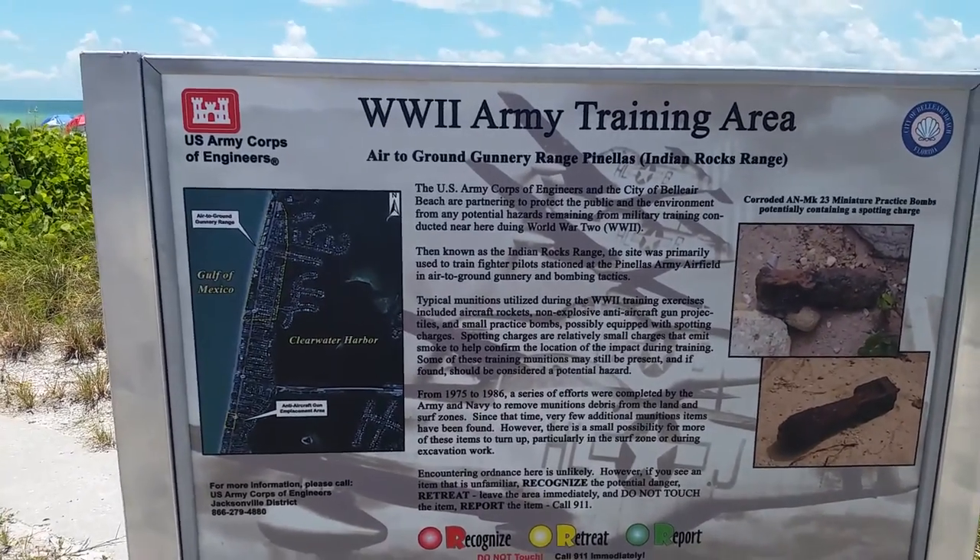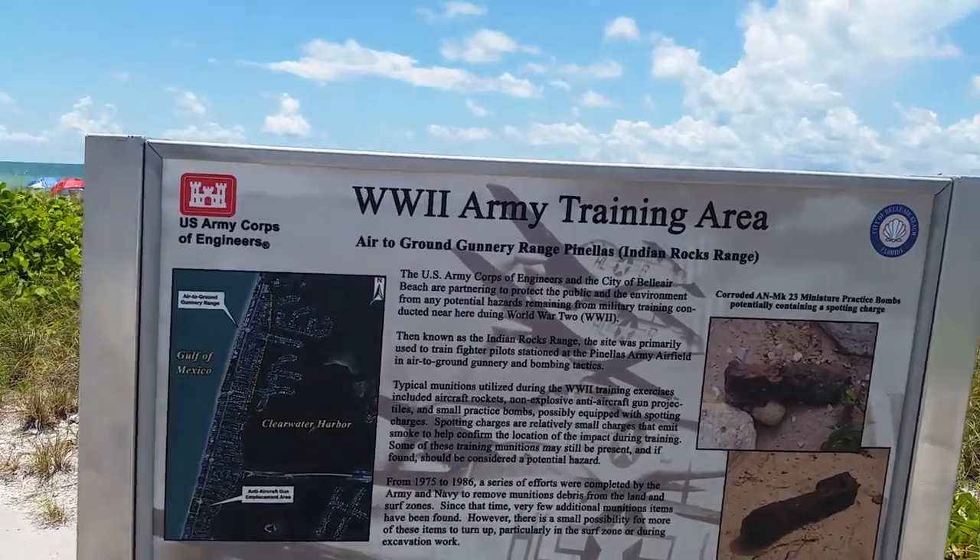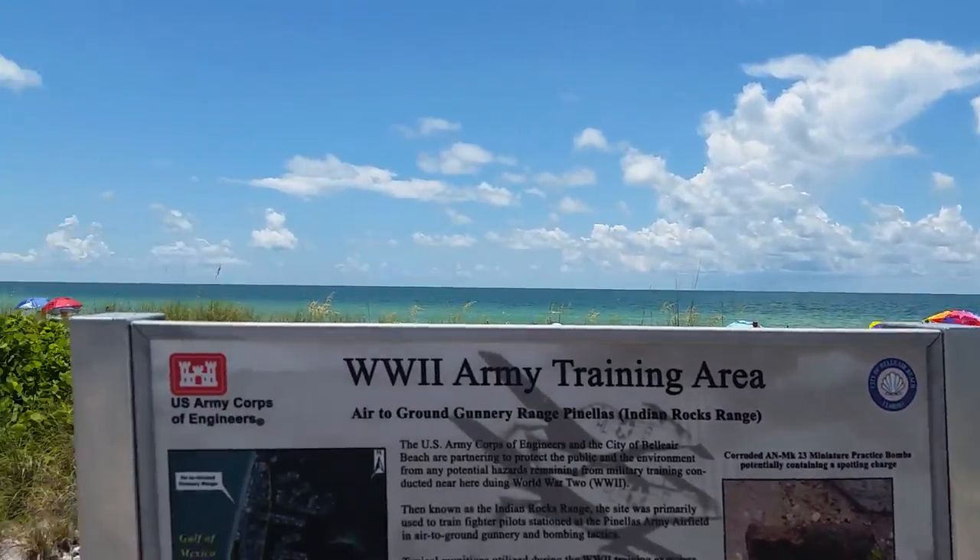Hey guys, Dave from Florida here. I'm checking in with you from Bel Air Beach, Florida, and I'm at the old World War II Army training area, which is on Bel Air Beach.